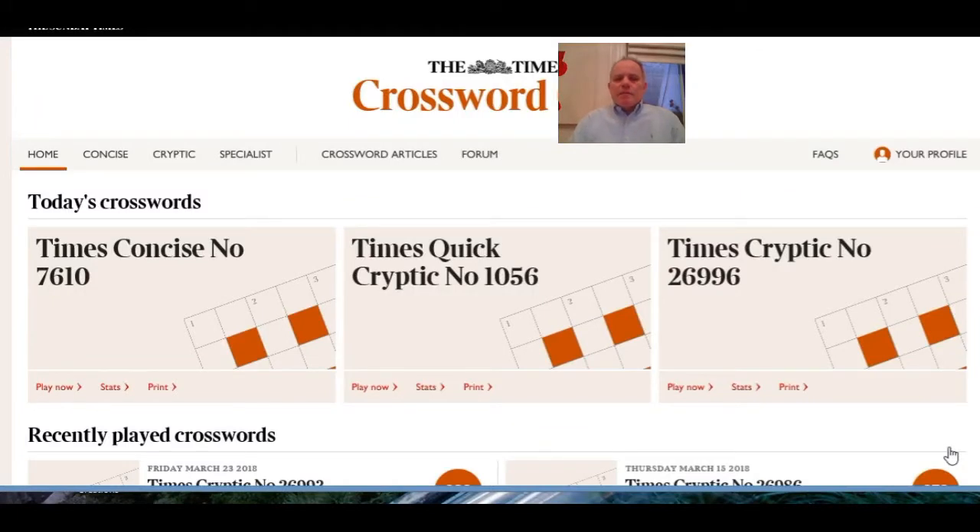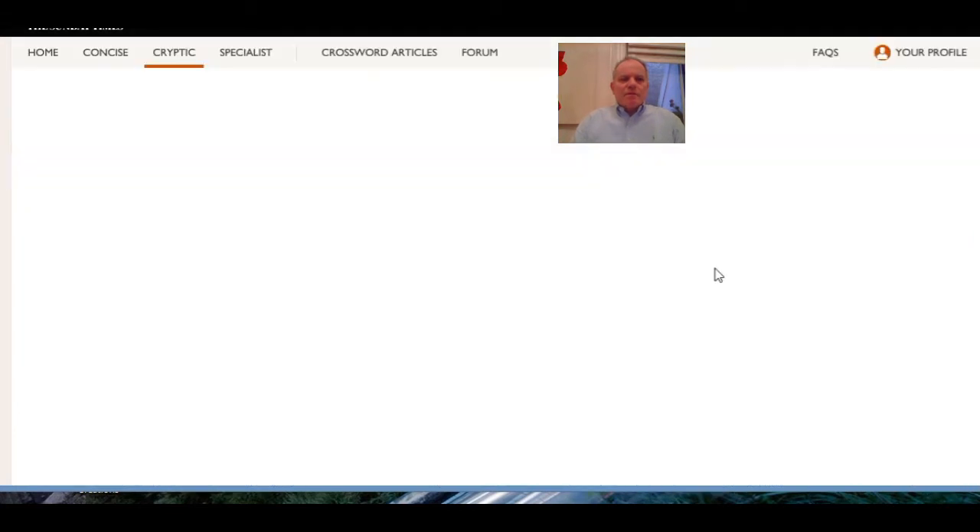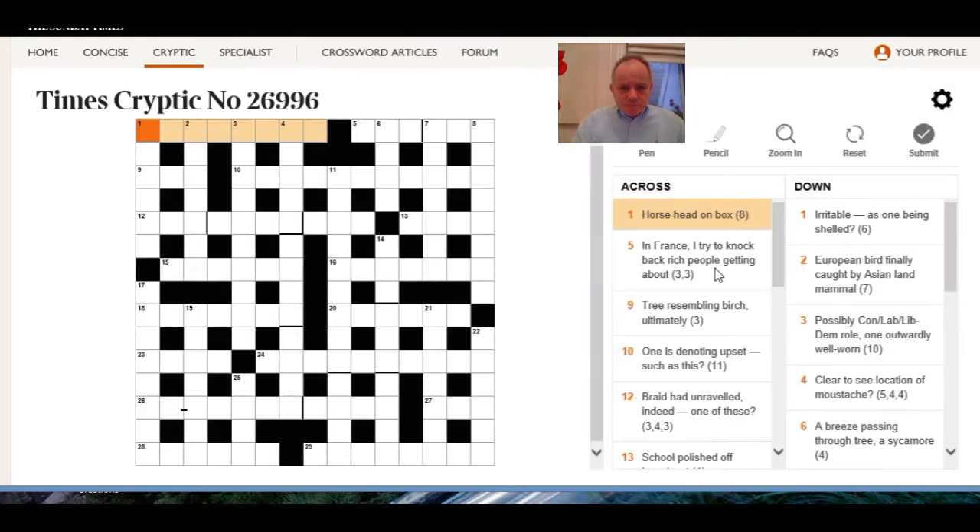Hello and welcome to Cracking the Cryptic. Today I'm going to have a go at today's Times crossword — see how we go with it, maybe talk you through it. It doesn't necessarily help my time much but hopefully brings you some information about how to solve the puzzle. So here we go. One across: horse head on box.